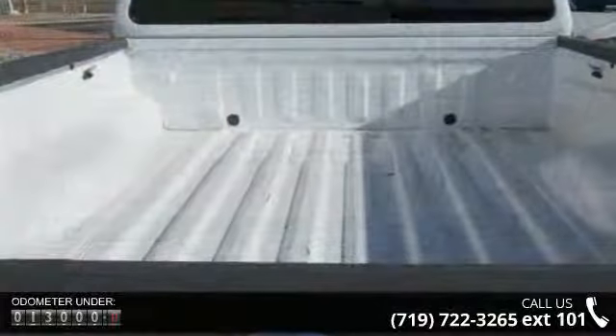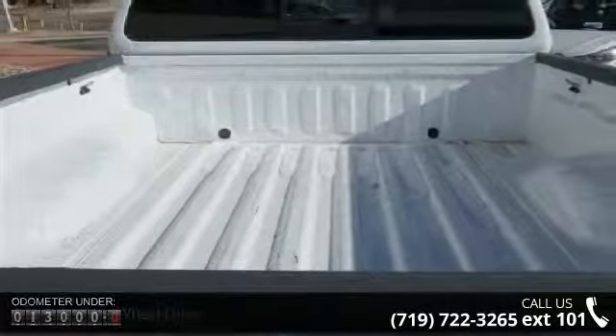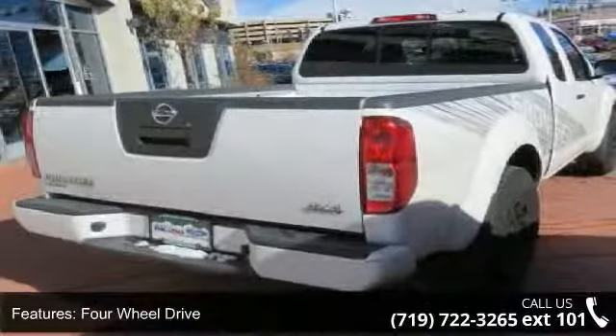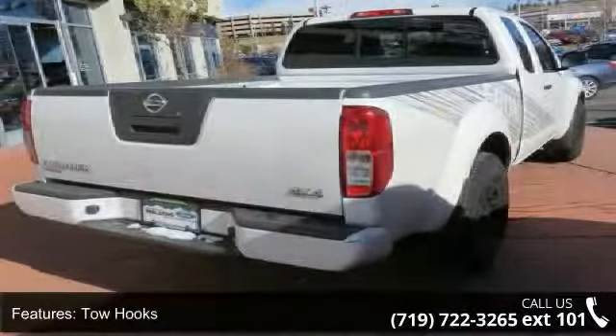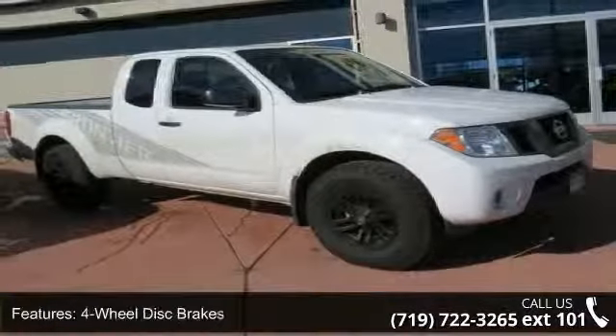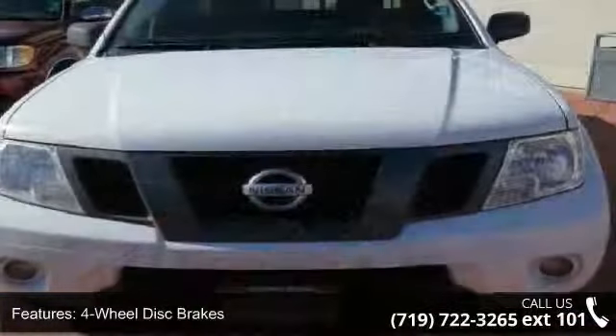Enjoy these notable features: 4-wheel drive, tow hooks, power steering, 4-wheel disc brakes, aluminum wheels, sliding rear window, privacy glass, 3rd passenger door, 4th passenger door, and bucket seats. This vehicle shows low mileage and offers a smooth ride.